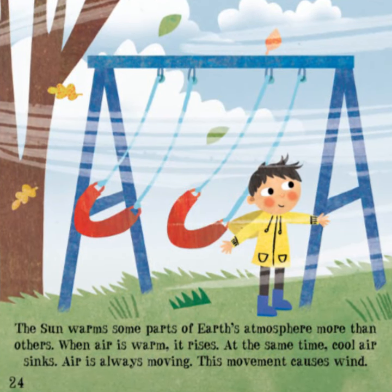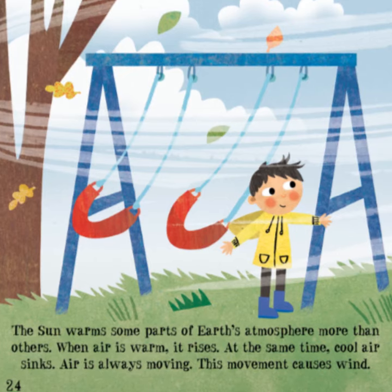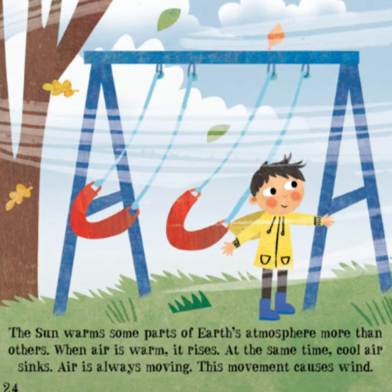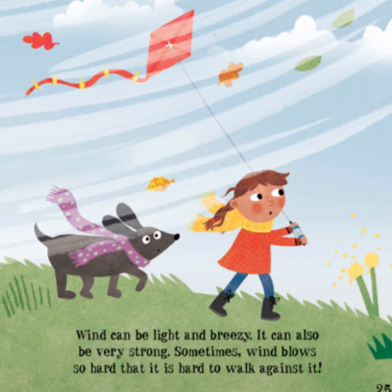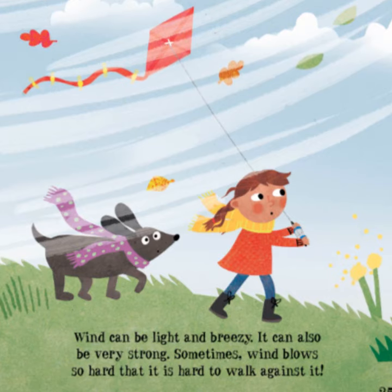Frost is frozen water vapor. This spider's web is decorated with sparkly, twinkly frost. The Sun warms some parts of Earth's atmosphere more than others. When air is warm, it rises. At the same time, cool air sinks. Air is always moving — this movement causes wind.